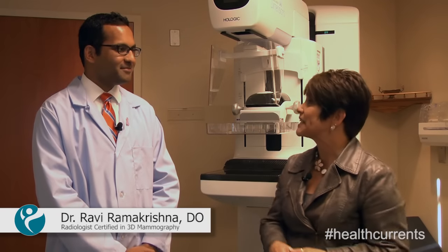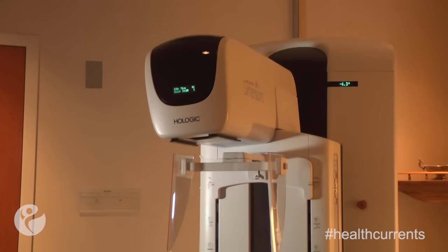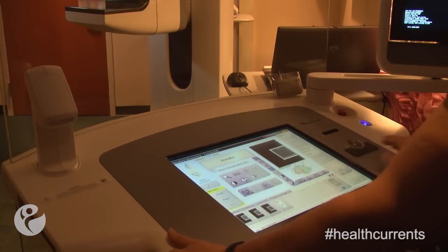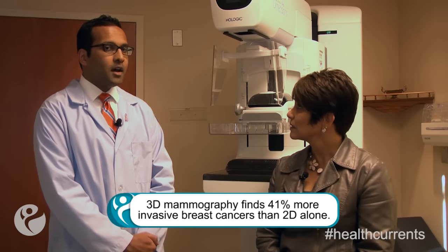Thank you for joining us, Dr. Ramakrishna. This is an exciting piece of technology that we've just added here at Riverside — 3D mammography. What does that mean to the women of the region? 3D mammography is a new technology here at Riverside. It's a great addition to our breast center. This technology is great because it's really increasing our ability to detect cancers, specifically invasive cancers, which traditionally have been difficult to detect in patients with certain breast densities such as dense breasts.